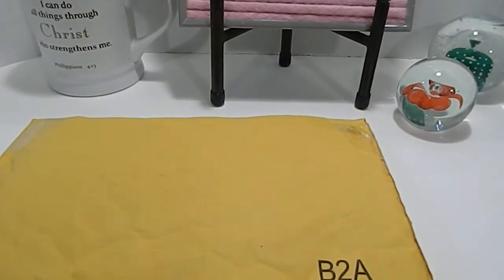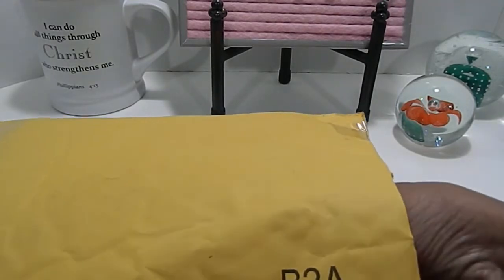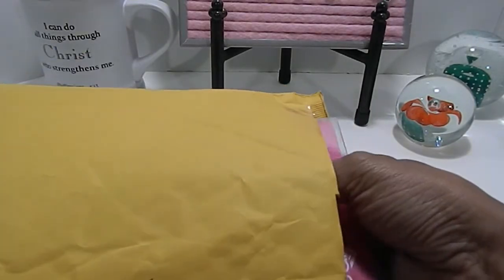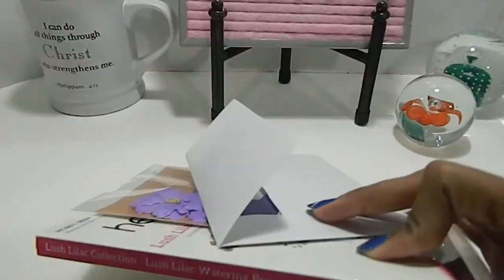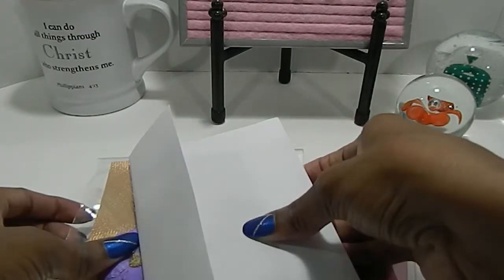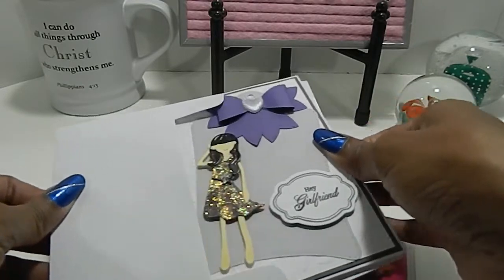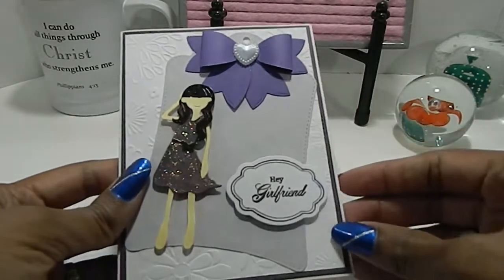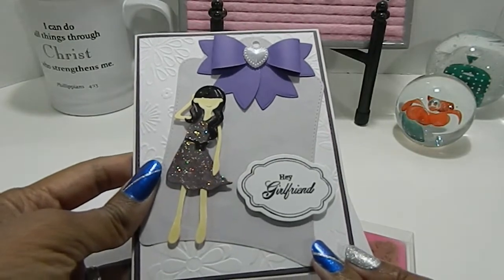I want to share my winnings with you all today. She She, that was an awesome challenge — I really had so much fun participating. So this is what came in the package: she sent a handmade card. Look how adorable this is!